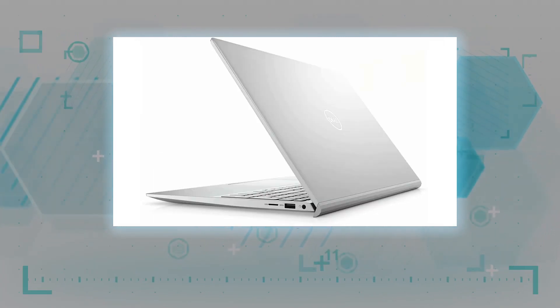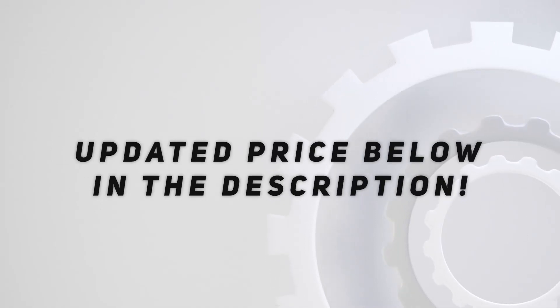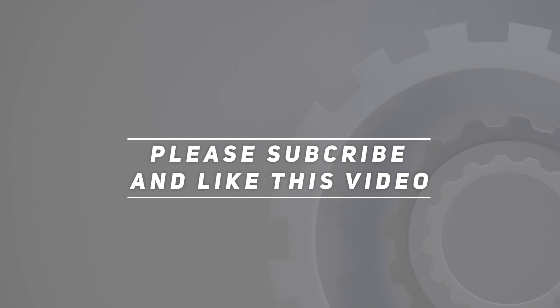Comes with a free USB 3.0 flash drive. Check out the video description for the updated price. Thank you for watching this video — please subscribe and hit the like button.